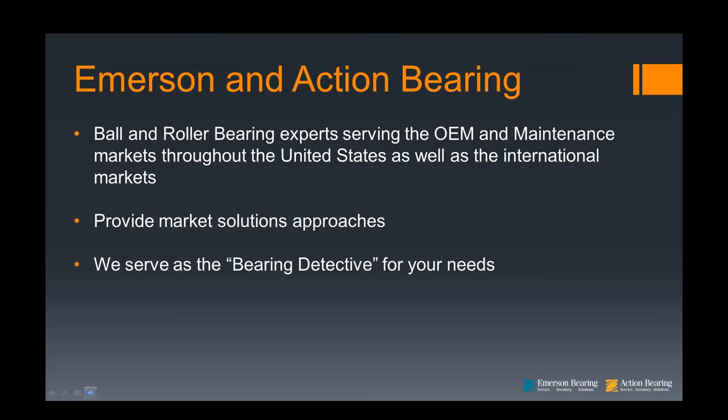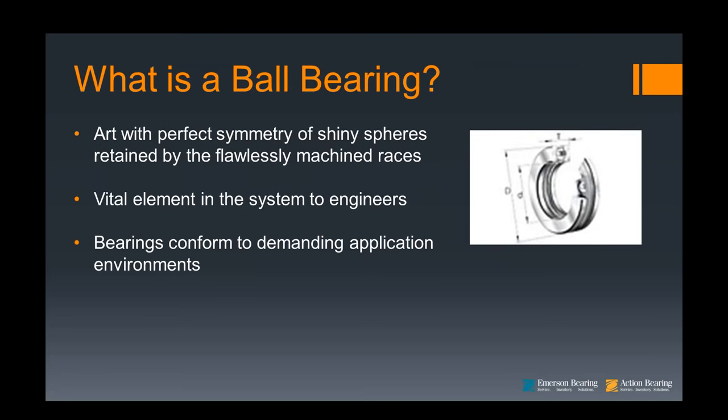Looking at what is a ball bearing: to the layman, a ball bearing may appear like an art form — very artistic, with perfect symmetry of shiny spheres and perfectly machined races. To the engineer, however, ball bearings are a vital element in the system capable of supporting moderate to heavy radial and axial loads for thousands of hours. These works of art are capable of operating at radial speeds of 100,000 RPM and higher. To meet demanding application requirements, precision ball and roller bearings conform to international standards in terms of boundary dimensions and levels of precision, referred to as ABEC or ISO classes.